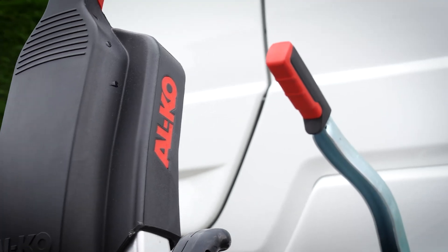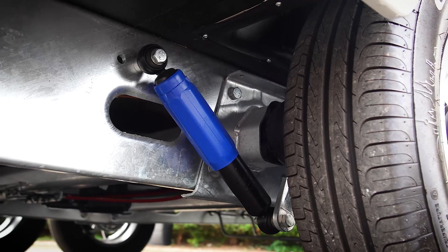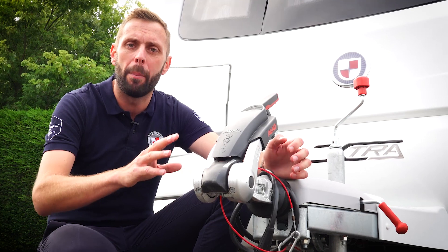Fitted as standard to the Acadia is the Alco stabiliser and Alco shock absorbers. In addition, and also fitted as standard, is the Alco trailer control system, or ATC as it's more commonly known. All these items combine to provide a smoother and safer towing experience.